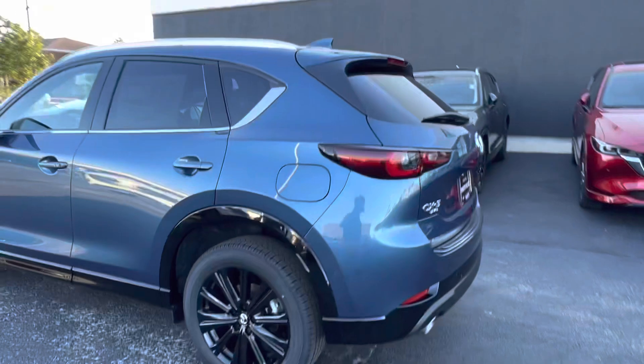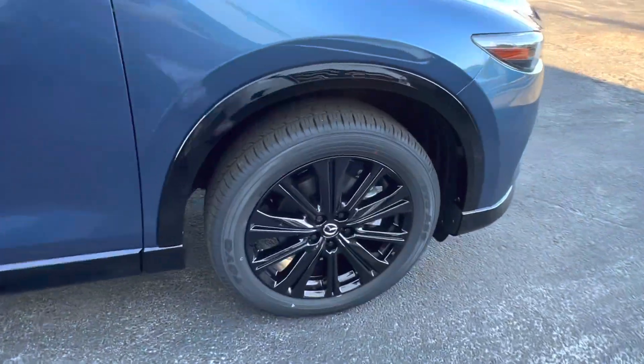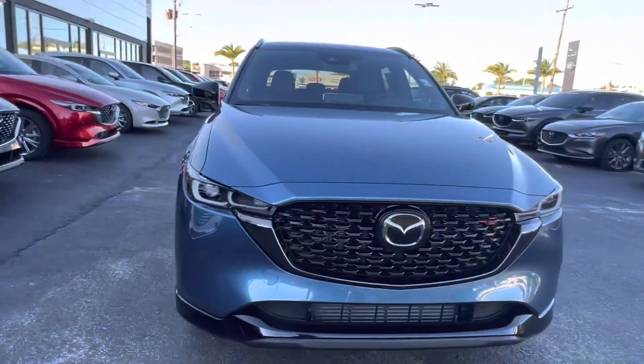This vehicle features an eternal blue mica exterior with chrome trim. Coming to the side, we see our 19-inch black alloy wheels, which have a gloss finish as well as the Mazda emblem in the center. Coming back to the front of the vehicle, we get a good look at that Mazda grille.